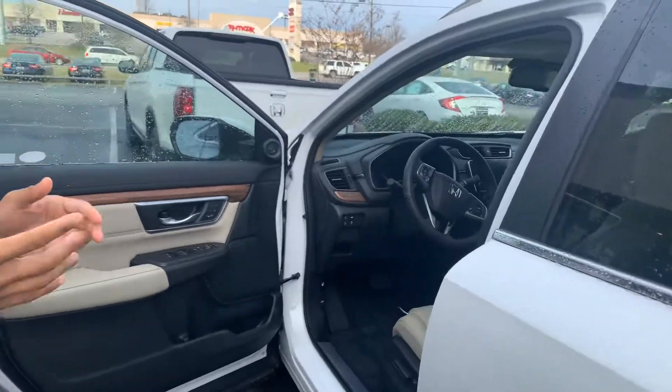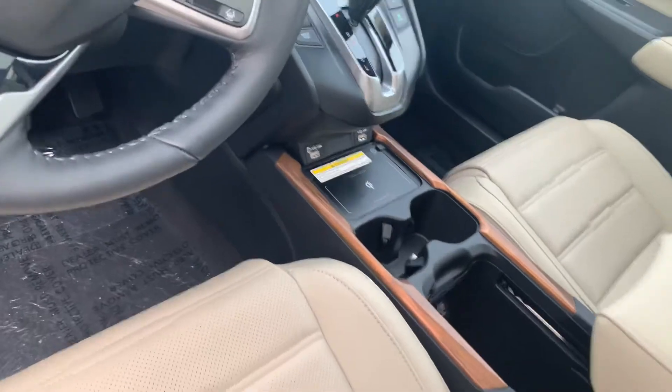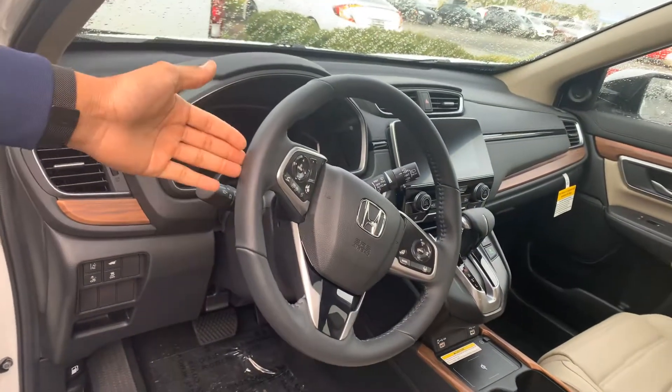You're going to get a lot of new features on the new Touring this year, like your wireless charger — if your phone is capable of that — and your heated steering wheel, which is a new feature of the new Touring package this year.